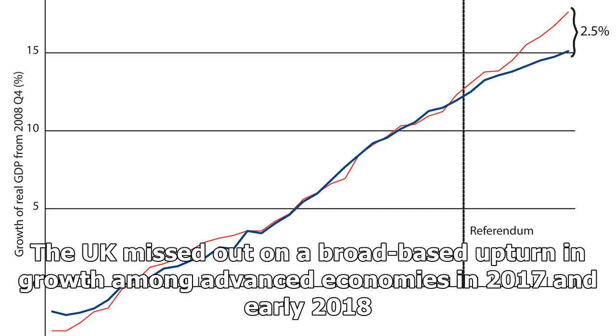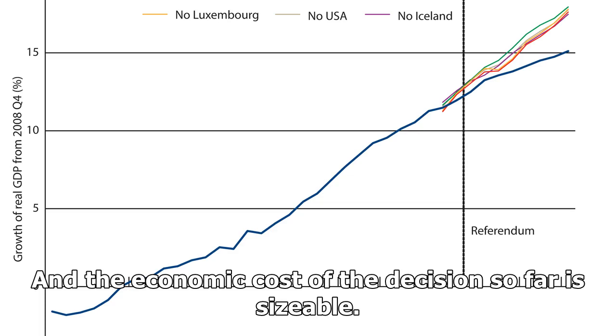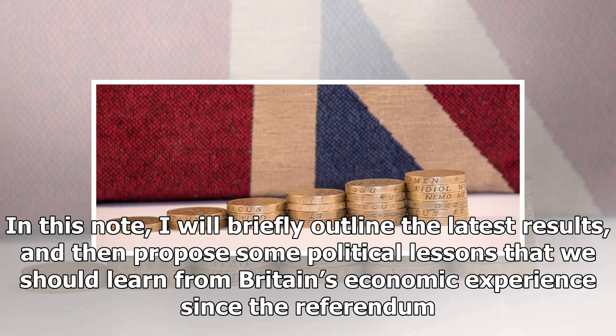The UK missed out on a broad-based upturn in growth among advanced economies in 2017 and early 2018, and the economic cost of the decision so far is sizable. In this note, I will briefly outline the latest results, and then propose some political lessons that we should learn from Britain's economic experience since the referendum.